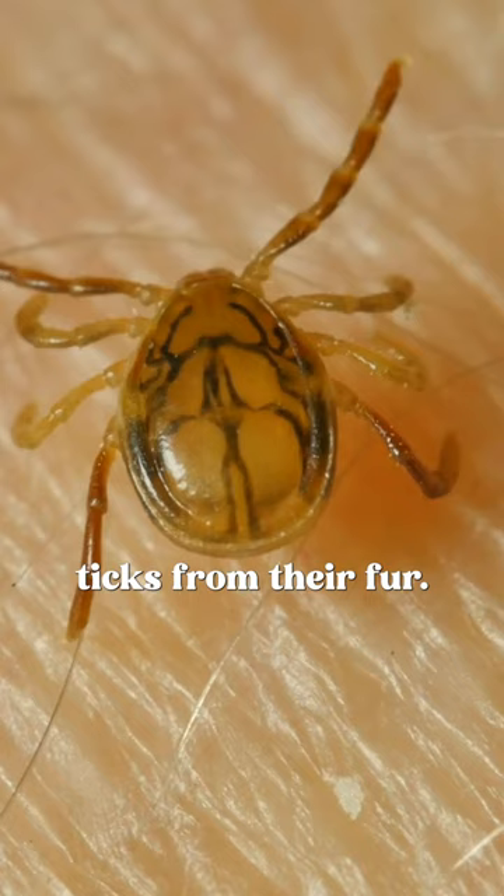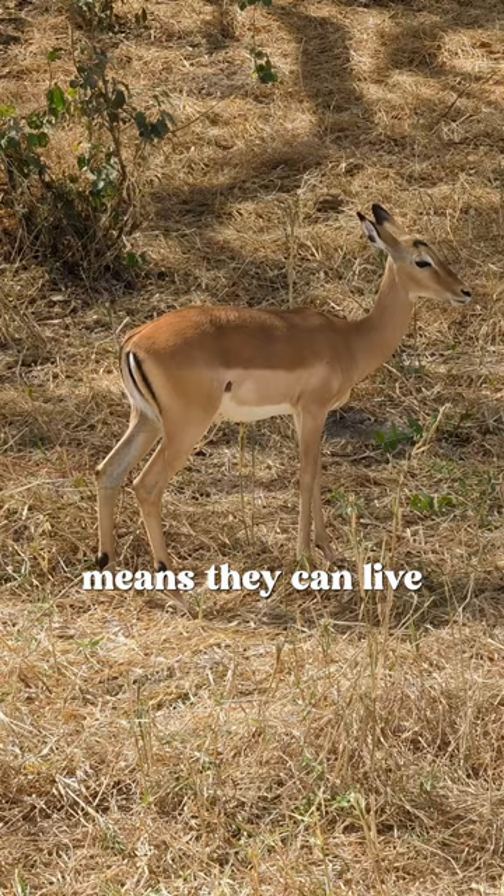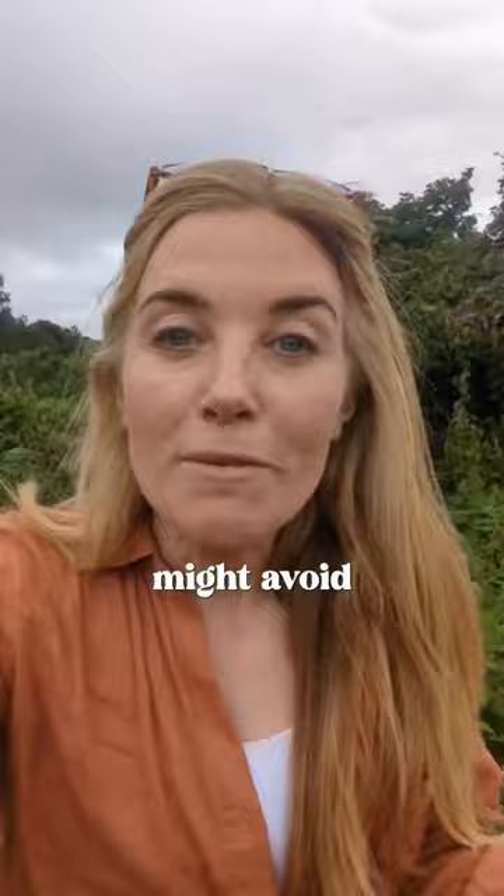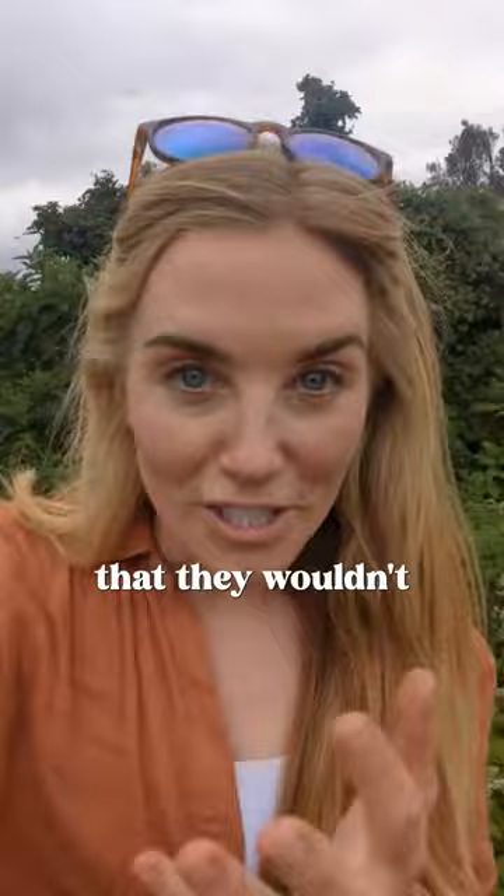This ability to remove ticks means impalas can live and take shelter in places that other animals, such as their predators, might avoid because of the ticks that they wouldn't be able to remove. Here in Tanzania,